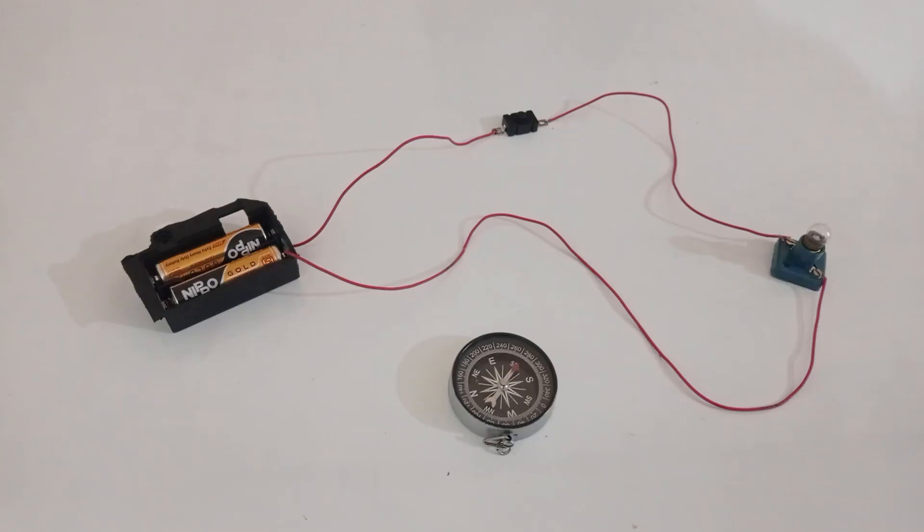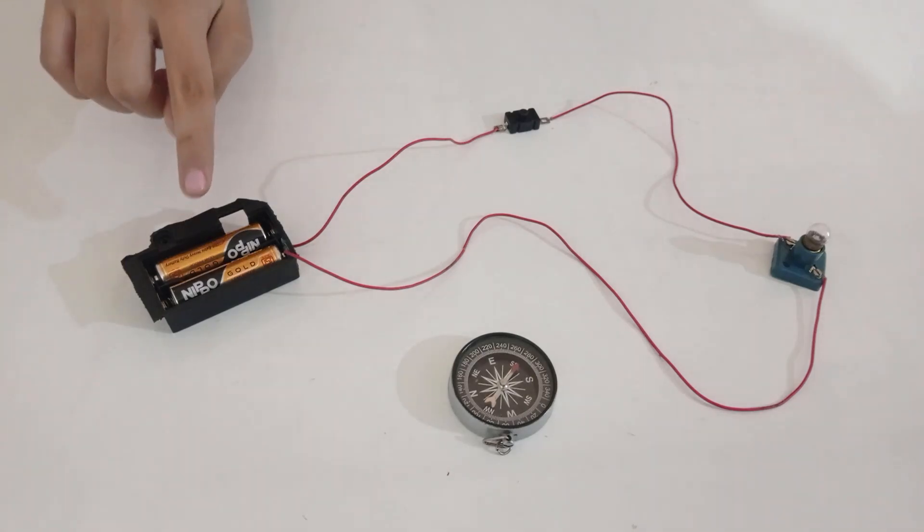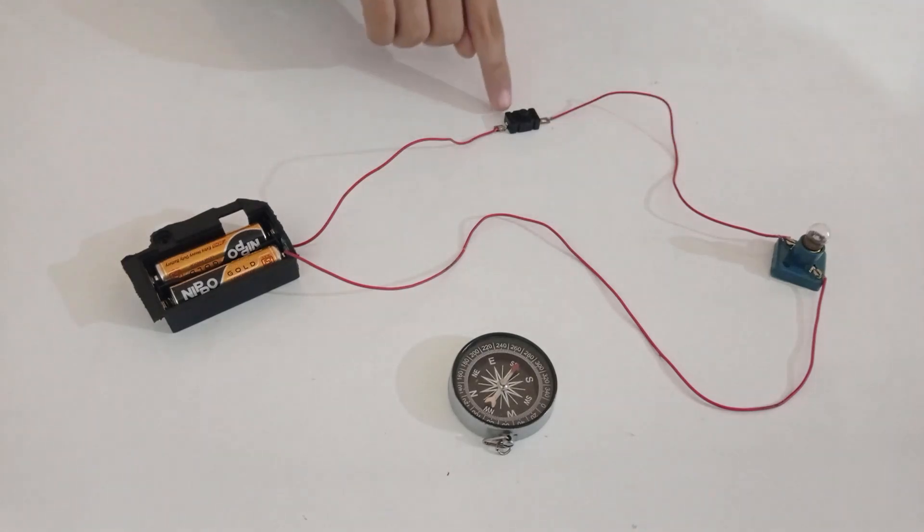Hello everyone! In this video, we will do an activity to understand the magnetic effect of electric current. For this, we will need things to make a basic electric circuit and a compass. I made a simple circuit using a 3V battery, a bulb, and a switch.